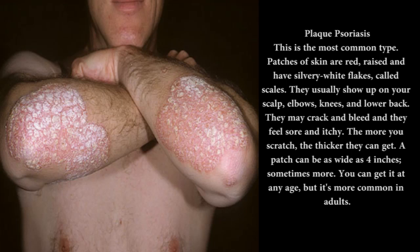Plaque psoriasis: this is the most common type. Patches of skin are red, raised, and have silvery white flakes called scales. They usually show up on your scalp, elbows, knees, and lower back. They may crack and bleed, and they feel sore and itchy. The more you scratch, the thicker they can get. A patch can be as wide as 4 inches, sometimes more. You can get it at any age, but it's more common in adults.